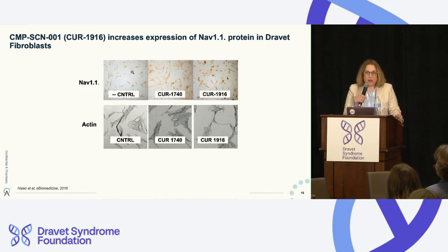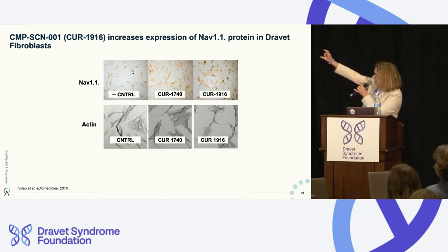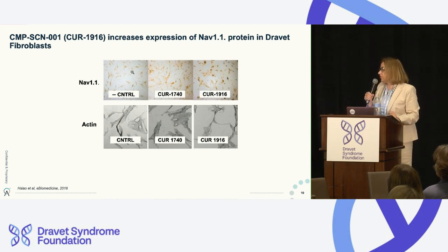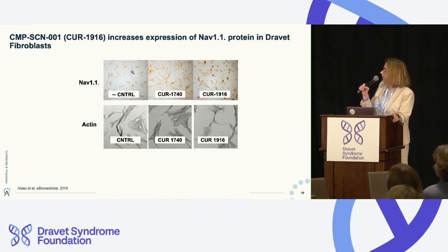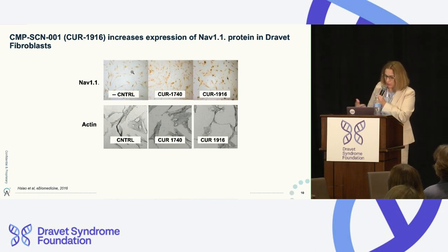I've been talking about messenger RNA, but ultimately we want to see an effect on protein, because proteins are the workhorses. Protein is harder to measure, so data are sparser. In Dravet fibroblasts, the control panel shows not a lot of staining — not a lot of protein being expressed. CMP-SCN001, which we now call it at Camp 4, intensifies the staining, indicating more expression of the NAV1.1 protein. The bottom panel shows actin, a housekeeping gene reflecting cell shape — no change, no intensification of staining.